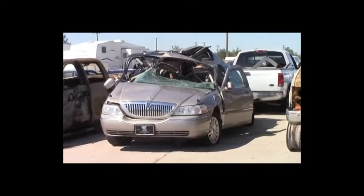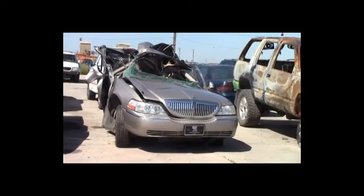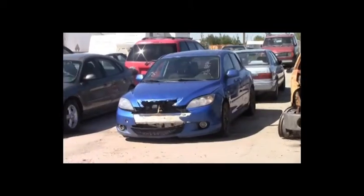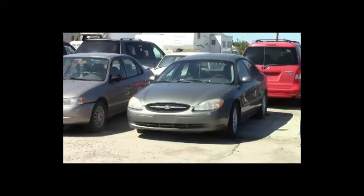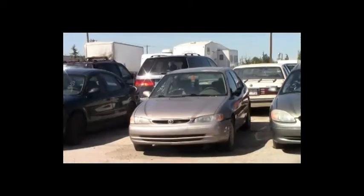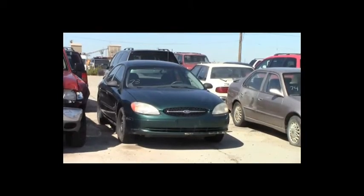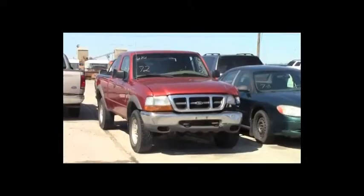Lot number 78: 2003 Lincoln Town Car, V8, AOT, loaded, power leather heated seats, power center. Lot number 77: 2007 Ford F-150 Crew Cab Short Box, V8, AOT, 4x4. Lot number 76: 2005 Mazda 3, loaded, power center. Lot number 75: 2001 Ford Taurus, V6, AOT, loaded, power seat. Lot number 74: 1999 Toyota Corolla. Lot number 73: 2004 Ford Taurus, V6, AOT, loaded. Lot number 72: 1999 Ford Ranger Extended Cab Short Box, V6, 4x4, air.